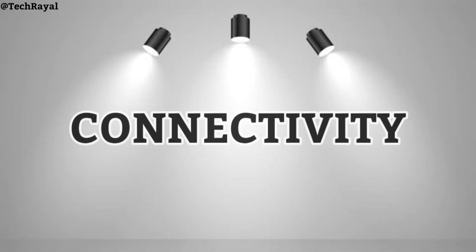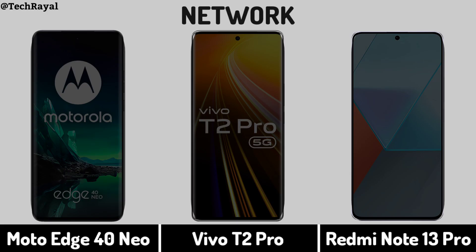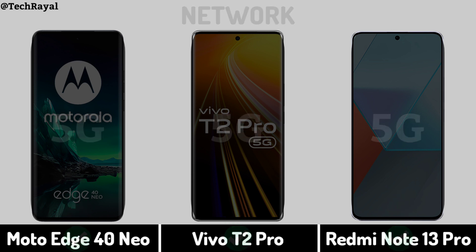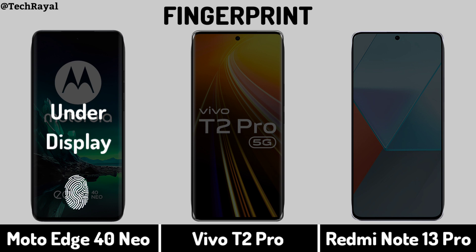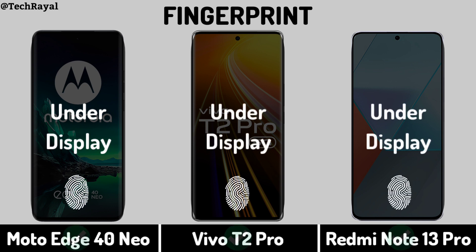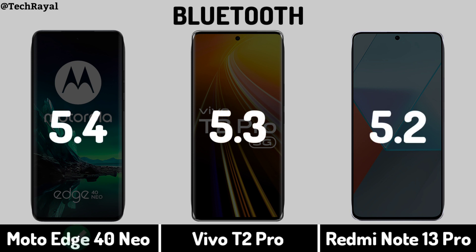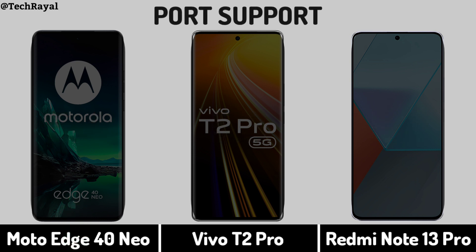Now for Connectivity — Network. Fingerprint and Bluetooth. Port Support.